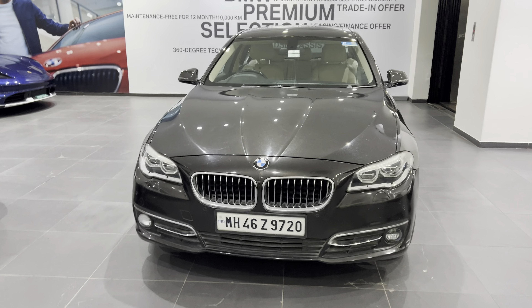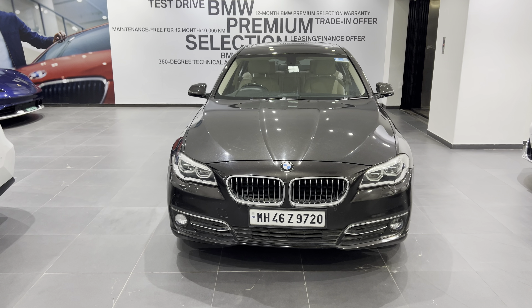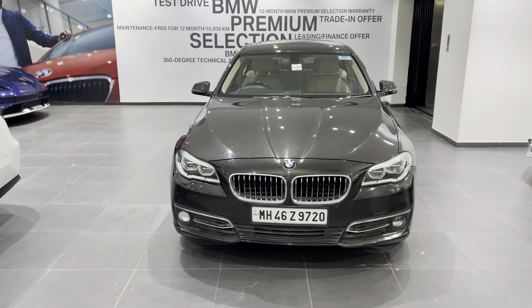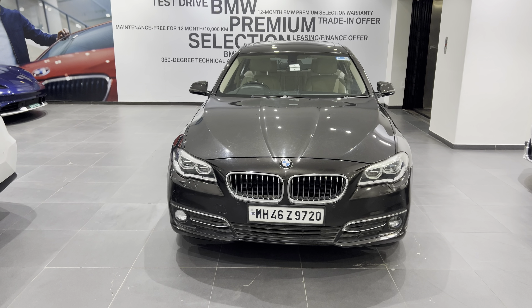So let me know if you're interested. The selling price of this car is 14 lakhs plus taxes and charges as auxiliary, which comes to approximately 15 lakhs all together. Thank you for watching.